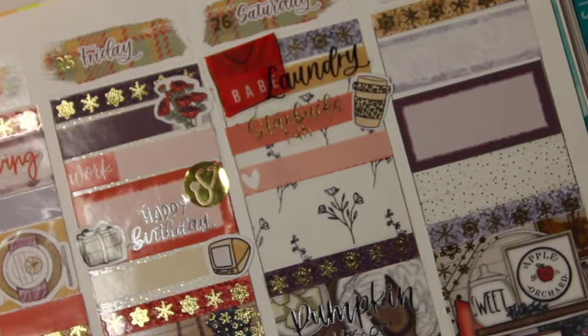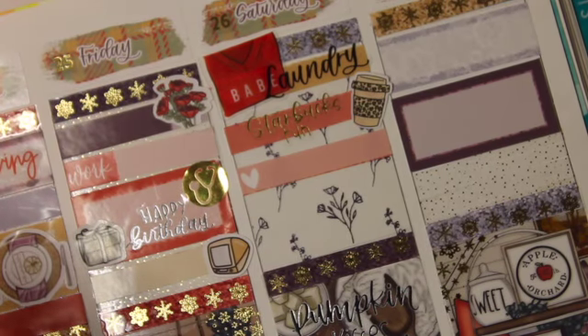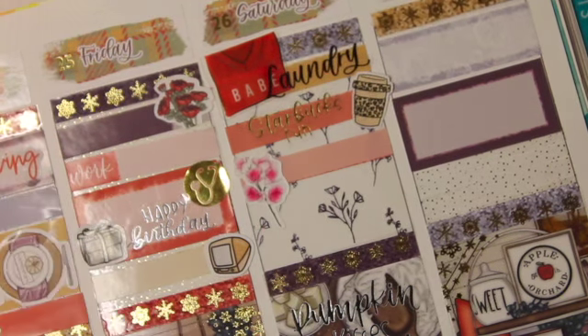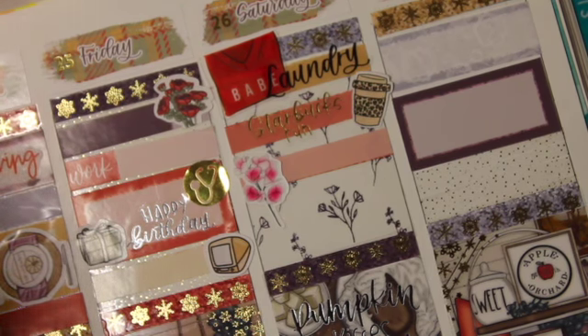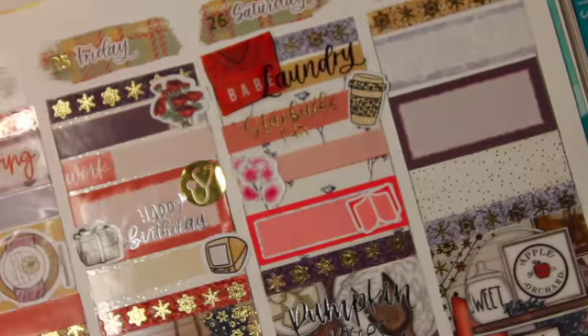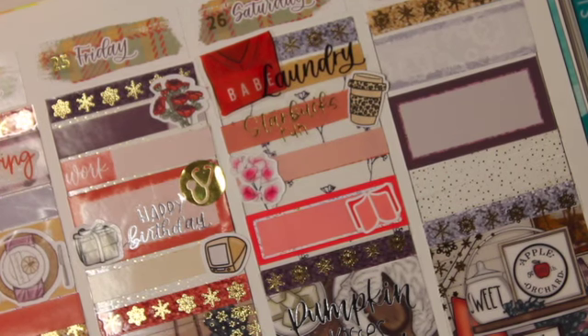Then I put in play date because me and Chase went over to my mom's house and her dog Shadow and Blue had a little play date. We ended up ordering Domino's and got some Dairy Queen when we got home. I also came home to some Happy Mail.